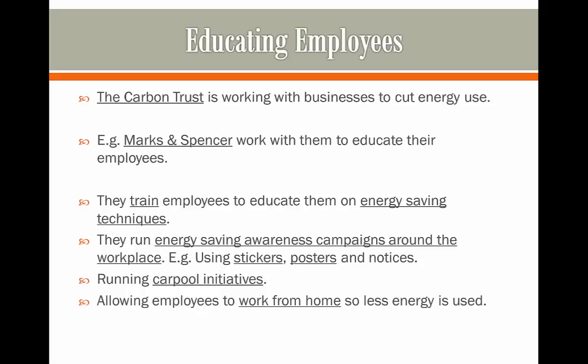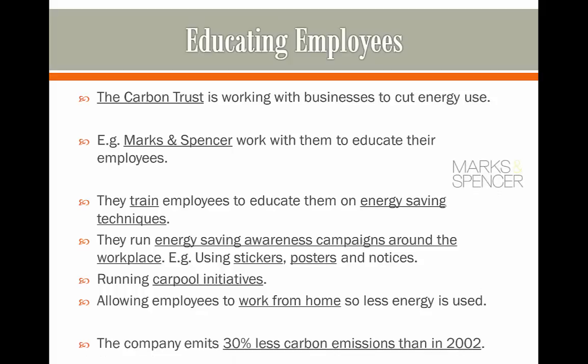They also allow some employees to work from home, so less energy is used by not having to travel all the way to work. The company now emits 30% less carbon emissions than in 2002, so you could say that it was a success.